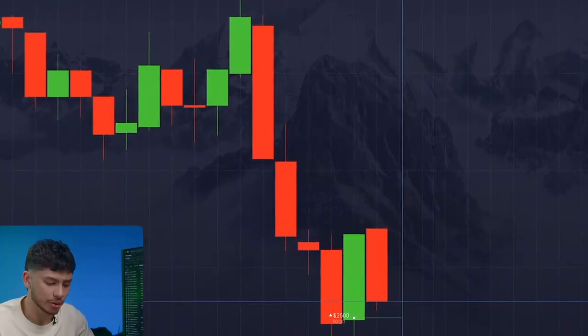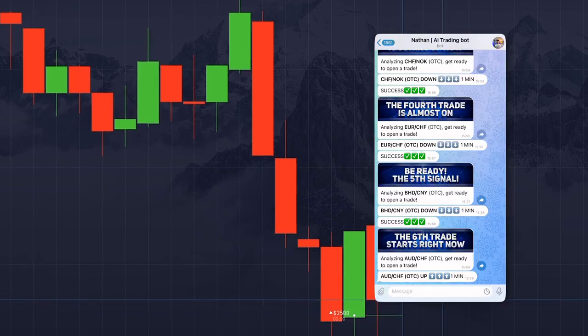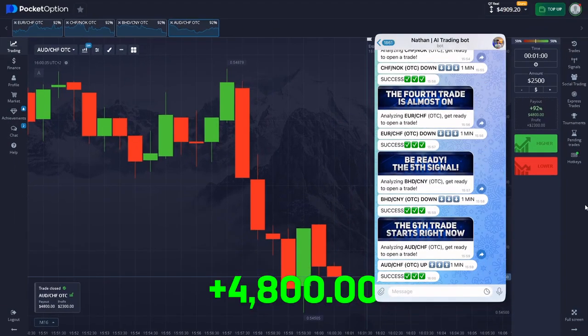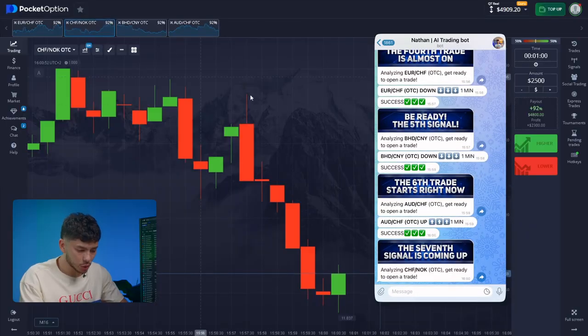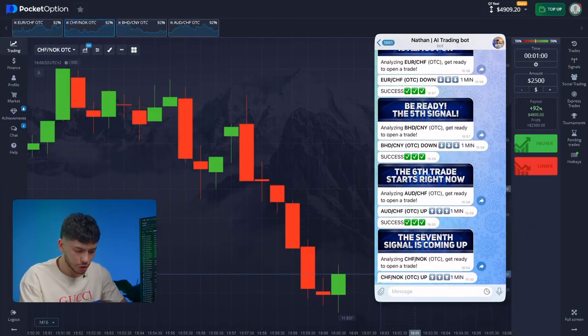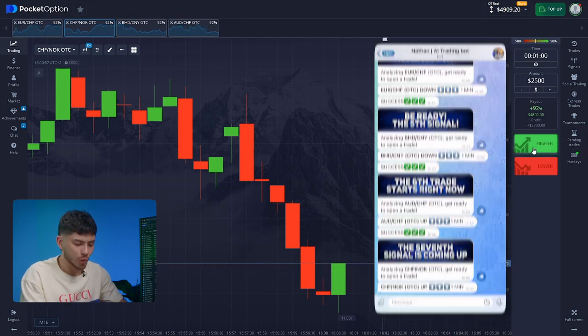AI has gained extensive experience in volatile markets, so I have no doubt about a good result. Yes! What did I say? Wonderful! And now the final trade. We're closing the session with the Swiss franc and the Norwegian krone. The bot says I need to go up — I have no reason to argue with it.